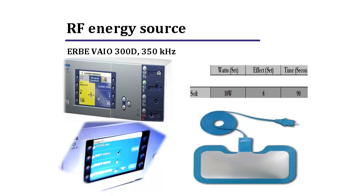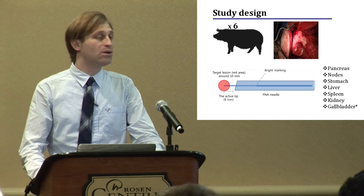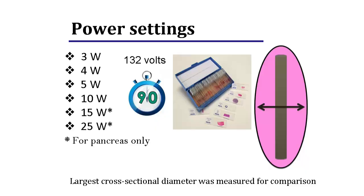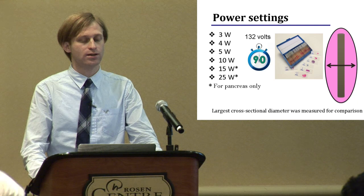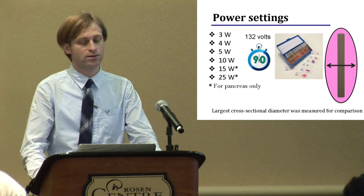We used the Herbivore 300D4 RF generator, and as everyone knows, monopolar devices require a grounding pad. We conducted a non-survival animal study: six pigs underwent general anesthesia, and after a midline laparotomy incision, we manually placed the catheter in the pancreas, lymph nodes, stomach, liver, spleen, kidney, and gallbladder. In our study, we tried different power settings — 3, 4, 5, 10, 15, and 20 watts — over 90 seconds, and harvested the tissue for histological examination. Ablation was ovaloid, and we measured the largest cross-sectional diameter for comparison of the power settings.